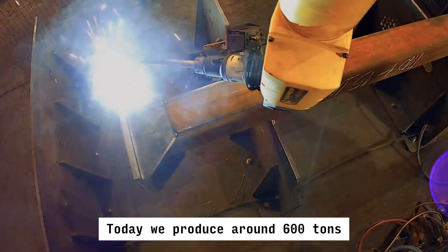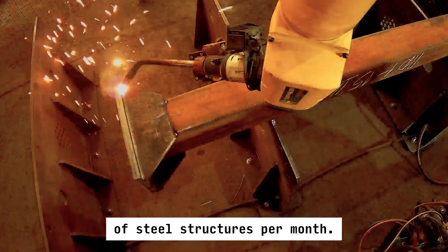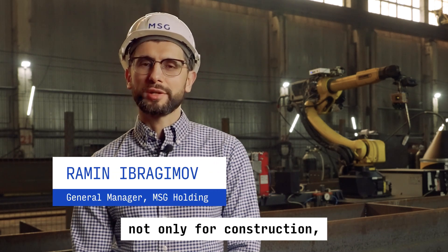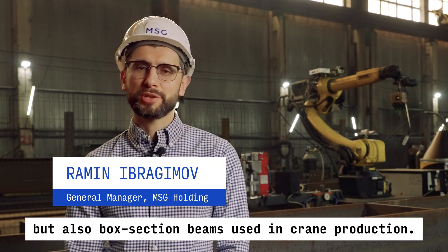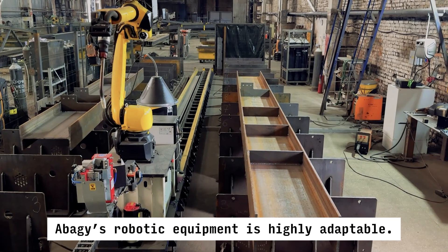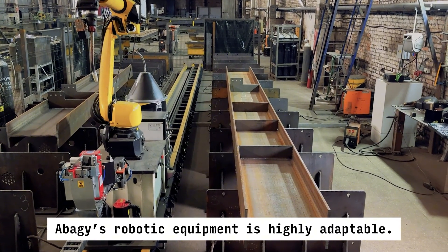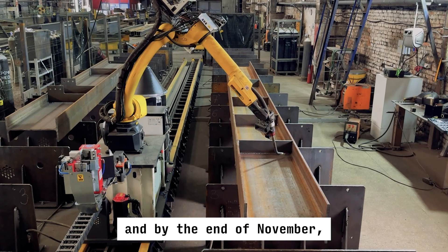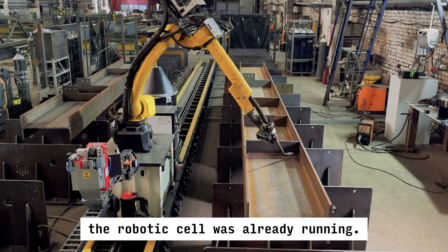Today, we produce around 600 tonnes of steel structures per month. These two robotic cells weld parts not only for construction but also box section beams used in crane production. Abadji's robotic equipment is highly adaptable. We started the project in June 2024, and by the end of November, the robotic cell was already running.